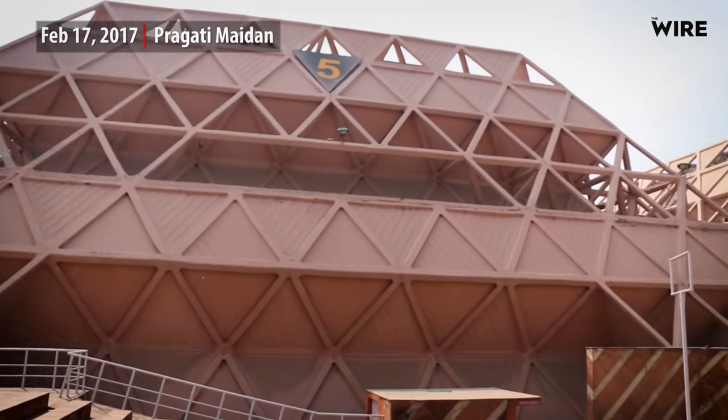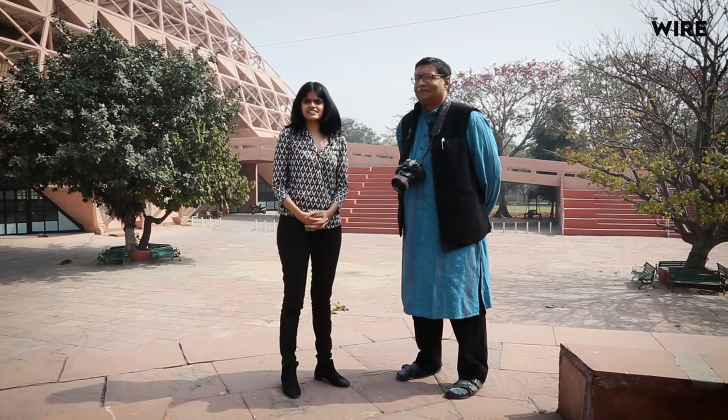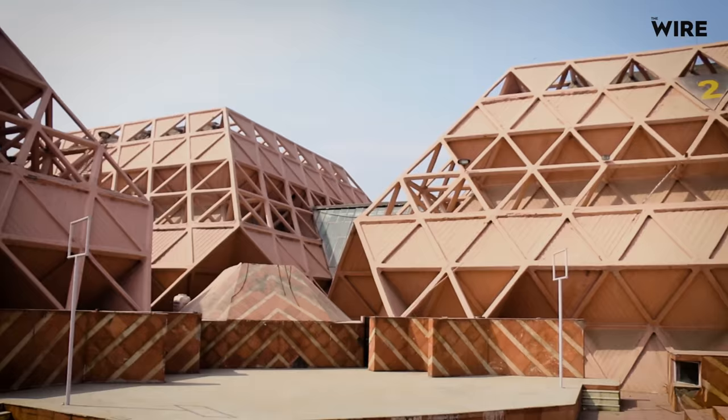Hello and welcome. We're here today at the Hall of Nations at Pragati Maidan, designed by architect Raj Rehwal with engineer Mahinder Raj, and I'm with photographer Ram Rahman. The ITPO, which comes under the Ministry of Commerce, decided to tear them down and build state-of-the-art structures in their place. We're here today with Ram Rahman to talk about their importance and why he thinks this is not a good idea.